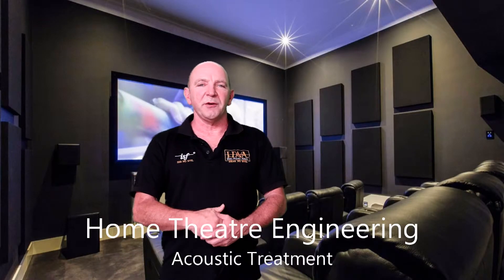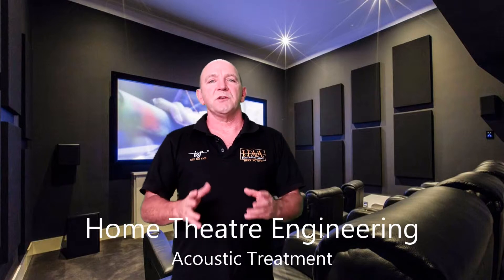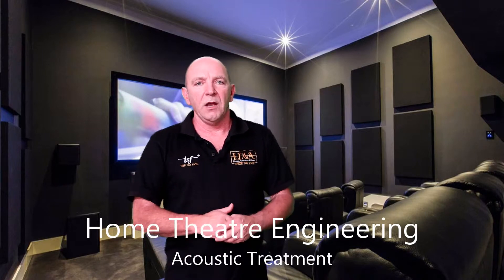Hi, I'm Andrew Poole from Home Theatre Engineering. Welcome and thank you for joining me on this video. When we are trying to reproduce sound in a room at home, we want to reproduce it as perfectly as possible. We want to get back to the sound that the creator intended — the director, producer, or audio engineers wanted you to experience — whether it's concert, music, movies, or anything like that.